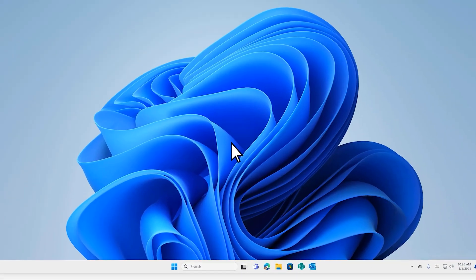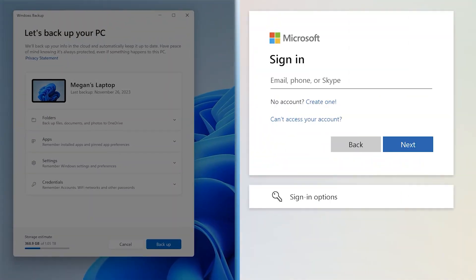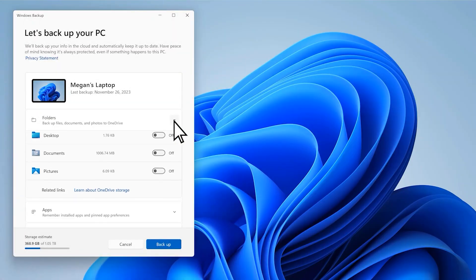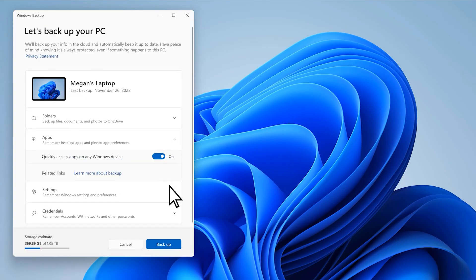Honestly, it's easier than you think. First, open Windows Backup on your Windows 10 PC. Sign in with your Microsoft account or create one for free. Select folders and choose what you'd like to back up, like your desktop, documents, and pictures. Then, do the same thing for apps, settings, and credentials.